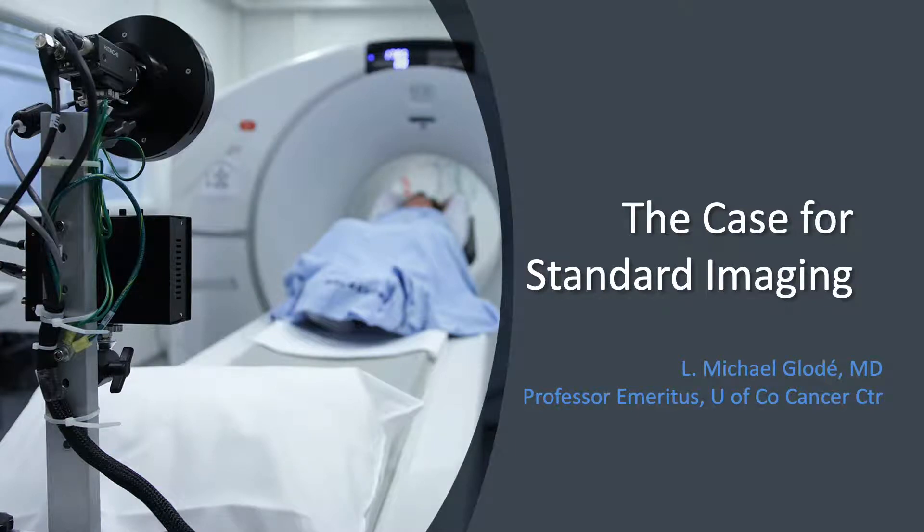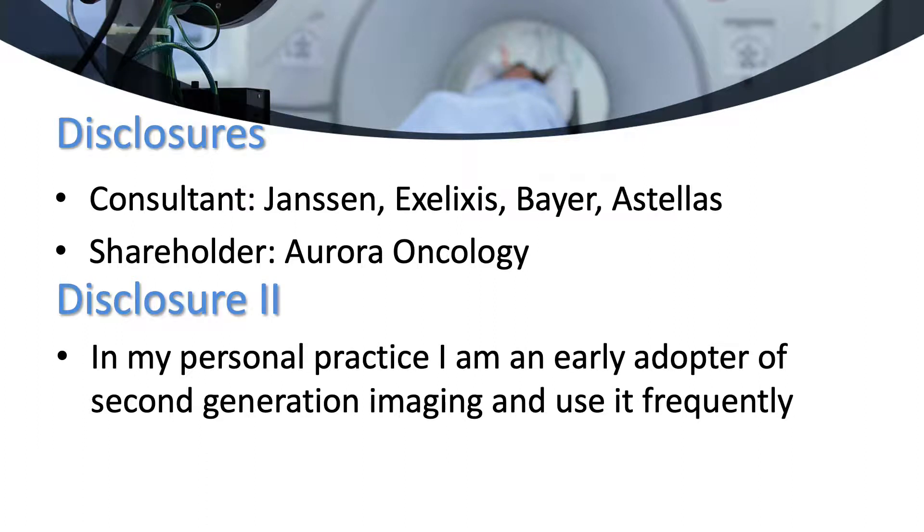Hello, and thanks to Dr. Crawford for allowing me to participate in this forum. I am a partially retired medical oncologist from the University of Colorado Cancer Center. These are my disclosures. I consult for a number of companies developing prostate cancer therapies. Please note that I was assigned the negative side of this argument. In my personal practice, I have been using PSMA-based scans with increasing frequency in many situations based on superior sensitivity and specificity.